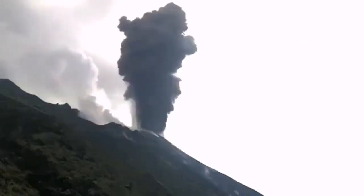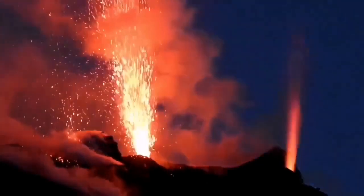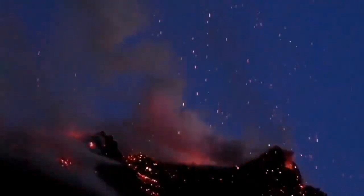And this is the situation there. You have eruption during the day with a dark ash cloud. And in the night, it's like fireworks — beautiful fireworks. If you are lucky, you will be treated like that.